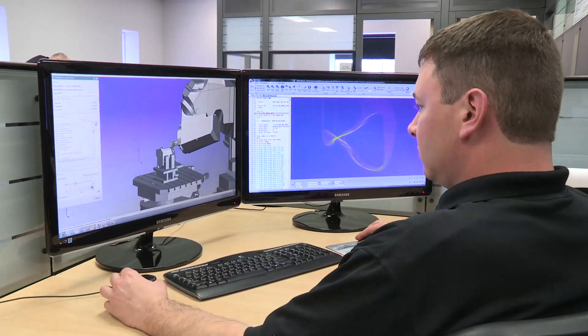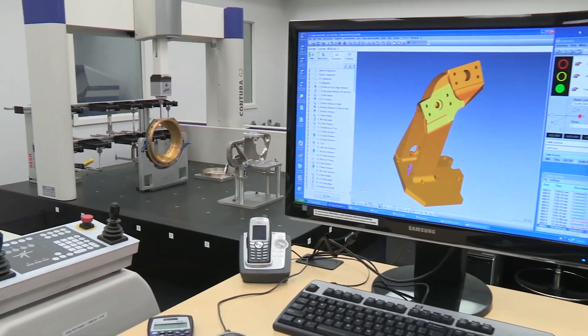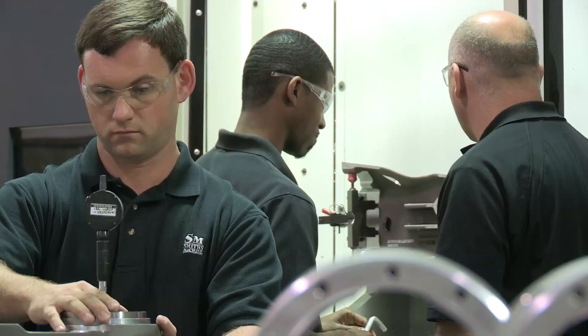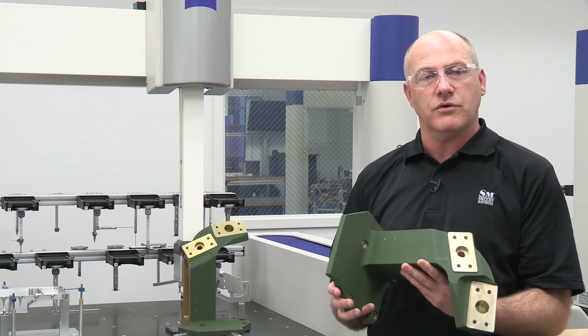Siemens NX has been integral to helping us achieve the micron level of precision our customers demand, with accuracies to 9 decimals. This level of precision carries through to our shop floor and to the complex parts we produce.